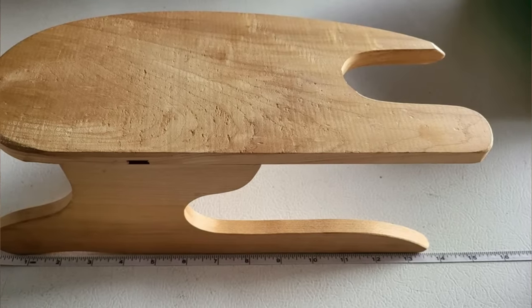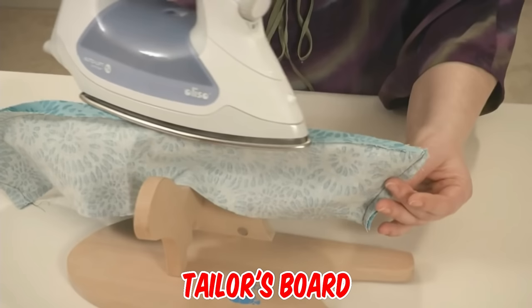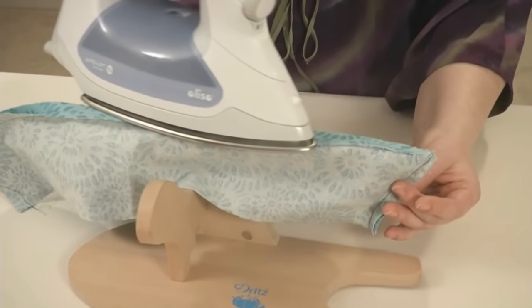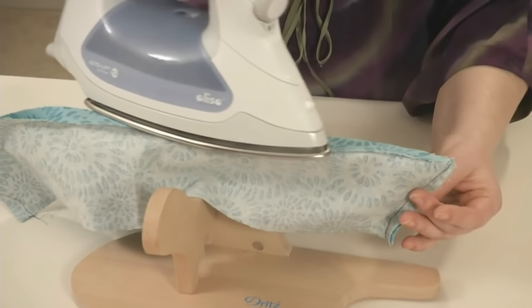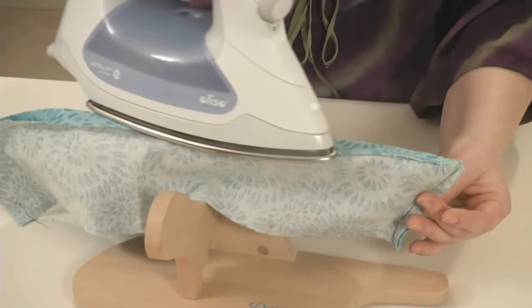It's a mid-century design tailor's board. I was a tailor's apprentice and we used them all the time to press seams and push out corners. It also keeps your hands a little bit away from the steam. The pointy part is used for pressing collars and other small areas.